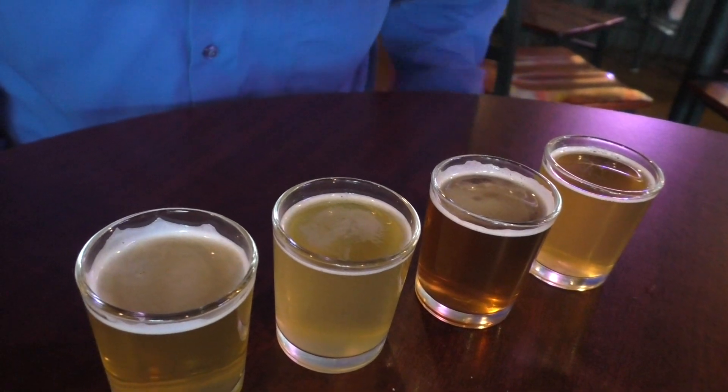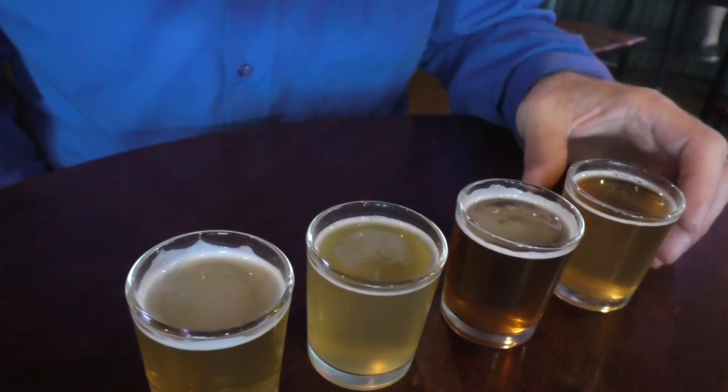I'm going to start with the Watermelon Wheat — number five. Does it smell watermelon-y? I'm not picking up any watermelon at all in the smell. But you definitely taste it. There's a very noteworthy watermelon flavor — it's sort of like a Jolly Rancher watermelon flavor, except that it's not sweet. Very unique. And there's hardly any bitterness or hops at all. So that one's very interesting.